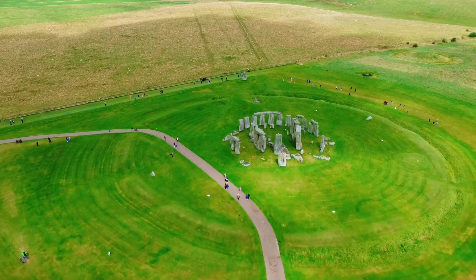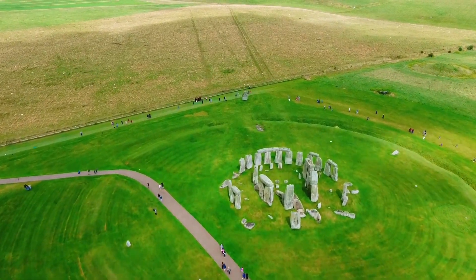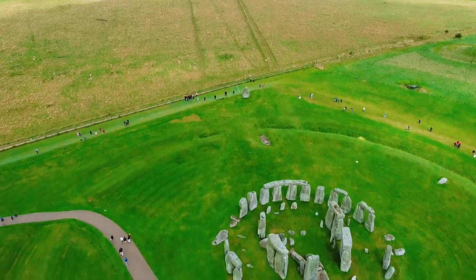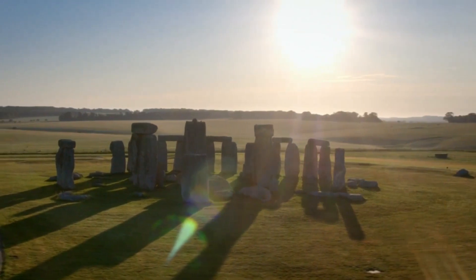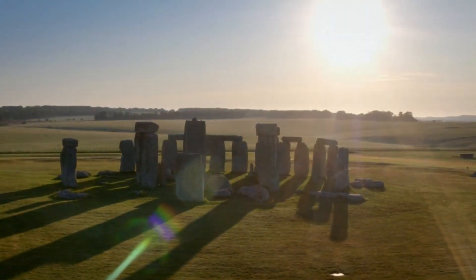Today, Stonehenge sees an estimated 1 million visitors a year who come to ponder not only the wonders of Stonehenge, but also the region's many Neolithic and Bronze Age marvels. In 1986, Stonehenge was named a UNESCO World Heritage Site, making it one of the most highly debated mysteries of ancient man.